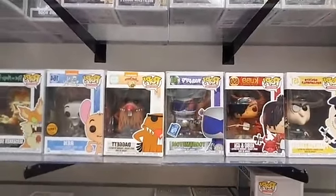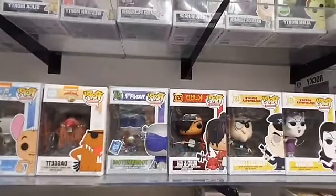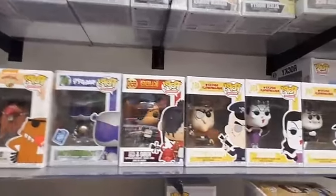Toonami Tom. And then Kubo. We got Fearless Leader, Natasha, Boris, Badenov, Rocky, and Bullwinkle. That's a good set there.